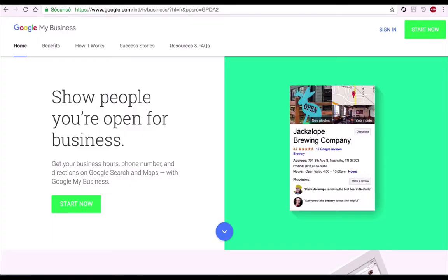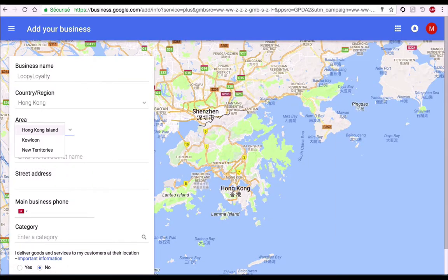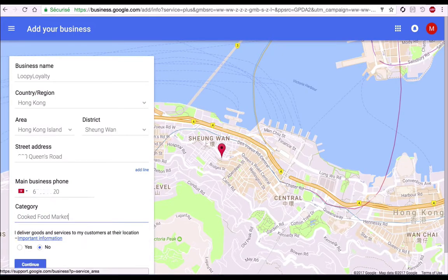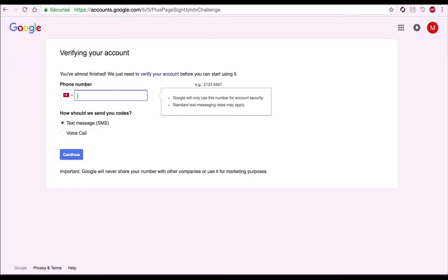Now let me show you how to use Google Maps for your business. First, go to the Google My Business website, then click on 'Start Now'. You need to have a Google account. Fill in the information related to your business: the name, the country, the address. Here you can select up to 12 categories maximum.